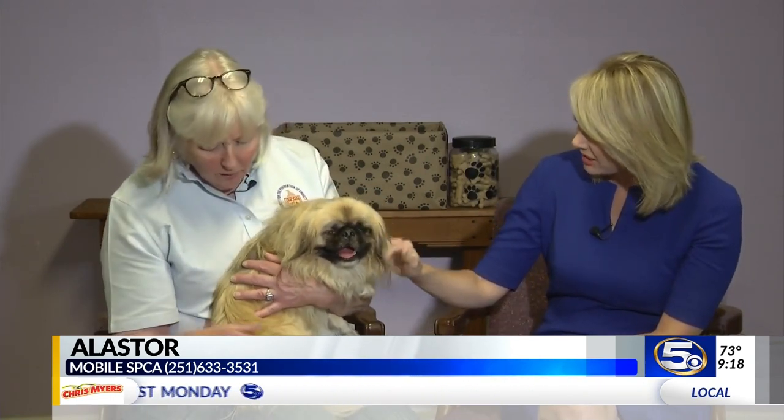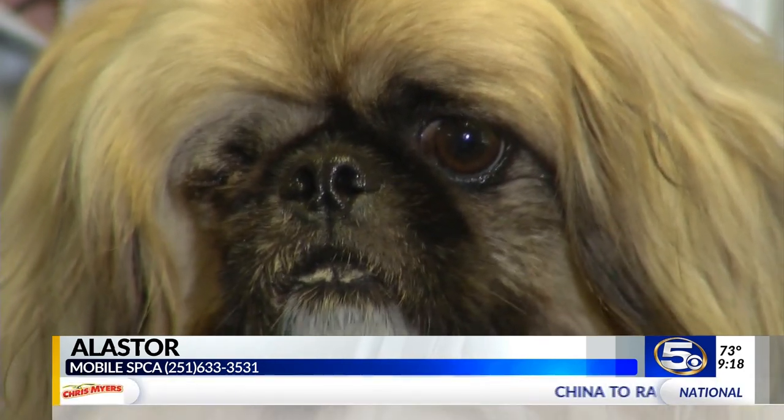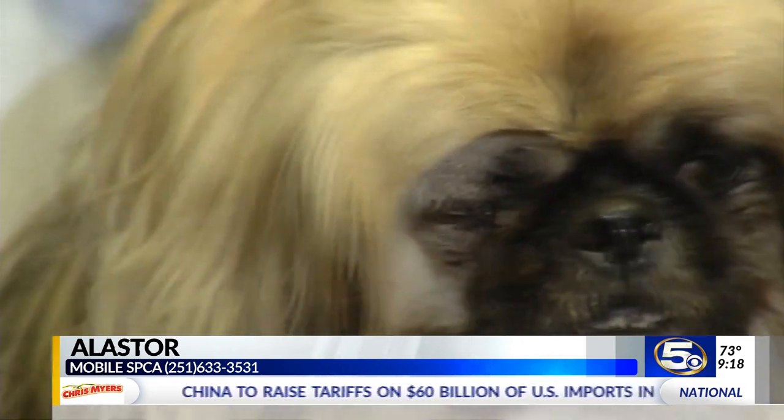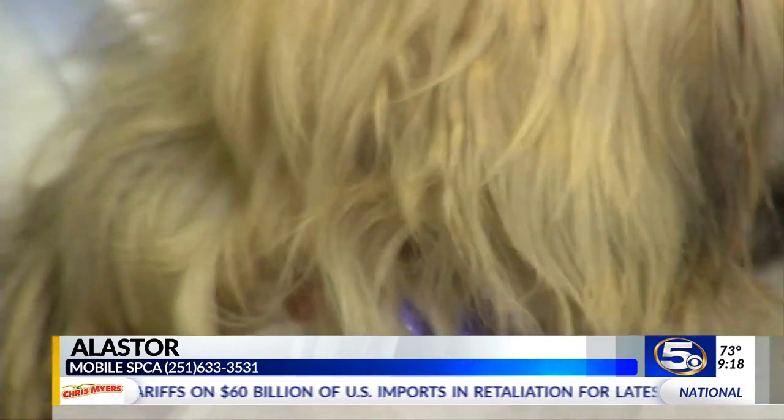Did Pekingese shed? Well, of course all dogs shed, but if you groom him regularly like you're supposed to, that'll get 90% of it. Look at him — he's happy right there. If you don't groom him regularly, it's not really going to shed too much because it's going to mat. And then you're going to have to deal with that, so that's going to be way worse.